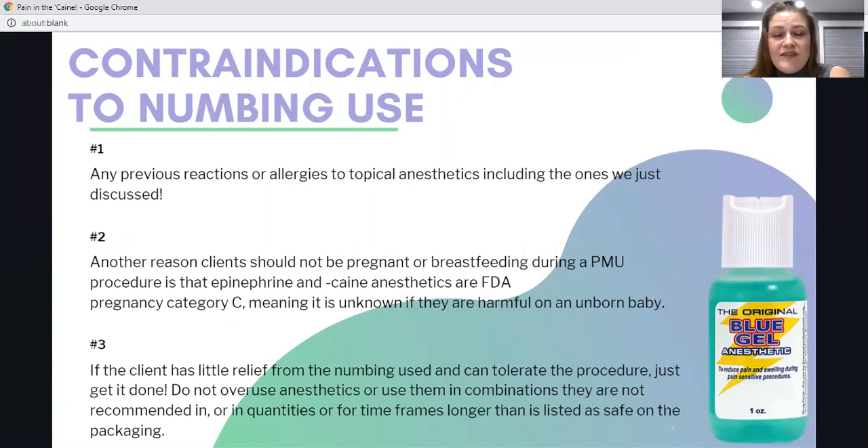Contraindications to numbing use include any previous reactions or allergies to topical anesthetics. Clients should also not get a permanent makeup procedure when pregnant or breastfeeding, because epinephrine and the lidocaines, benzocaines, prilocaines, and tetracaines are FDA pregnancy category C — meaning they haven't been tested on pregnant women, so there is no known data on risk to unborn children. If we don't know whether it's safe, we can't say it is. If a client has little relief from a numbing agent but can tolerate the procedure, just get it done — overusing or inappropriately combining anesthetics may harm the client.